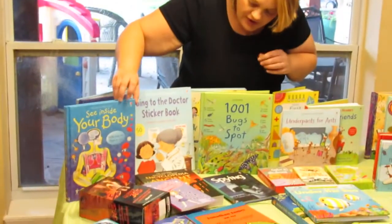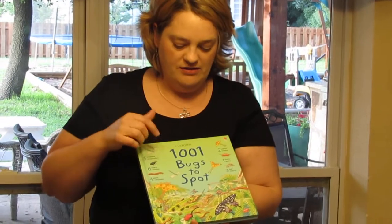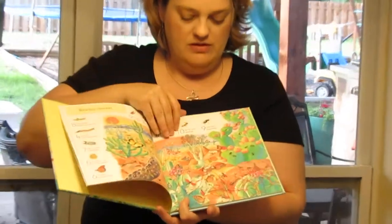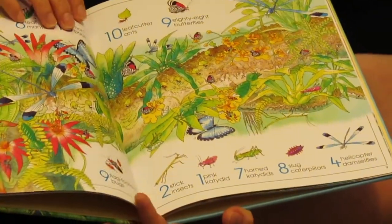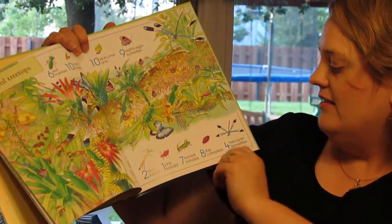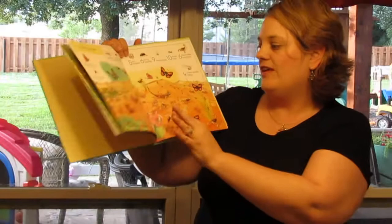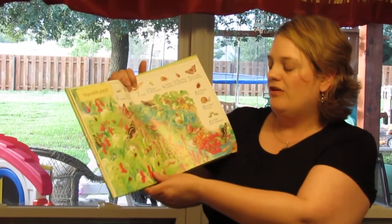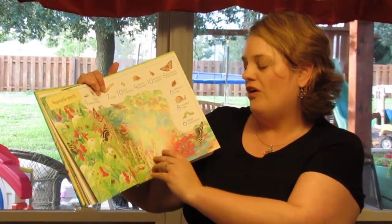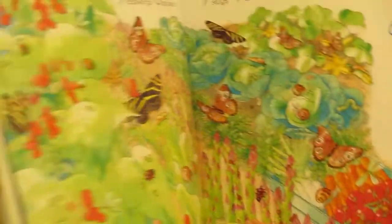They also have lots of seek-and-find books. I bought this one for my son because he really likes insects, but they have it in different genres. This one is 1001 Bugs to Spot, and what I really like is that the illustrations are just beautiful. For example, it says: nine flat-footed bugs, one pink katydid, two stick insects, seven horned katydids, four helicopter damselflies — really elaborate names for everything in different habitats. It's also good for hand-eye coordination, so I always recommend these books when prescribing vision therapy for children.